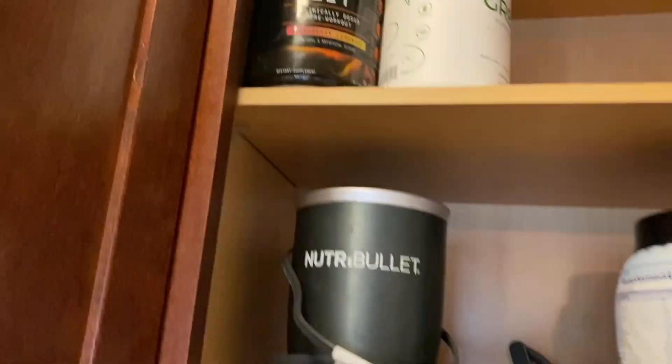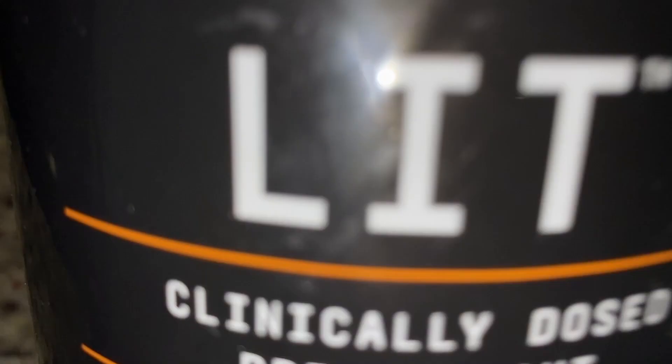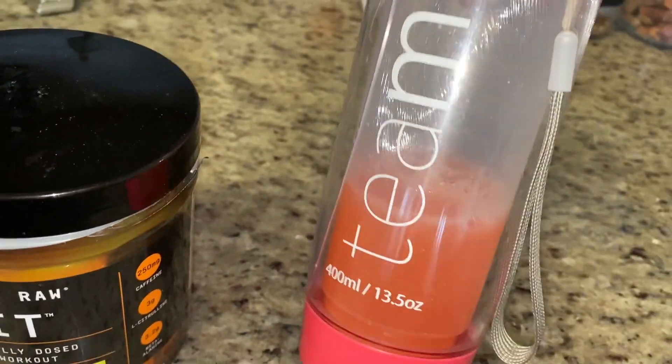Next we're going to be doing pre-workout because I need that little extra jolt of energy. I love this Beyond Raw Lit pre-workout in strawberry lemonade — it is so good. I use my Teami Blend blender cup, which is quick and convenient. This pre-workout gets me so hyped up and super excited to actually start my workout.